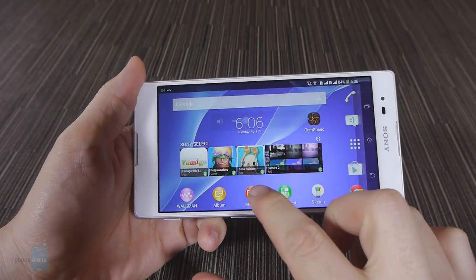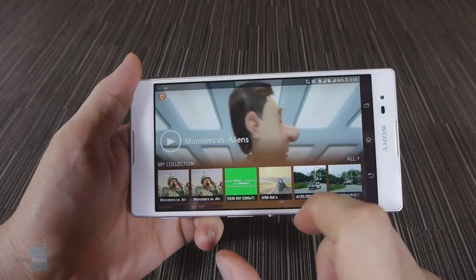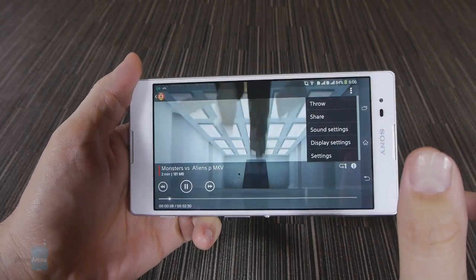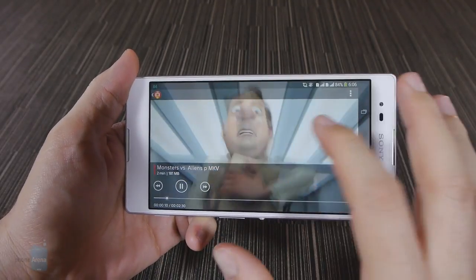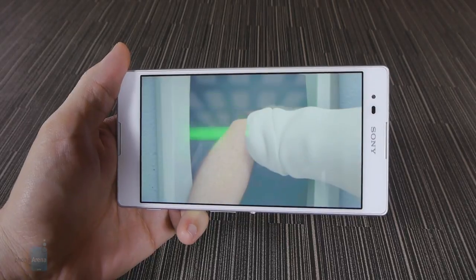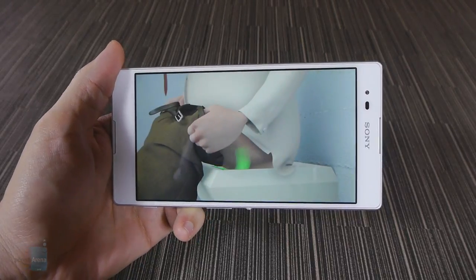The default video player runs every popular format including DivX, Xvid and MKV files up to 1080p in resolution. It also supports plenty of settings like loop mode or subtitle support, and footage looks pretty on the large bright display.